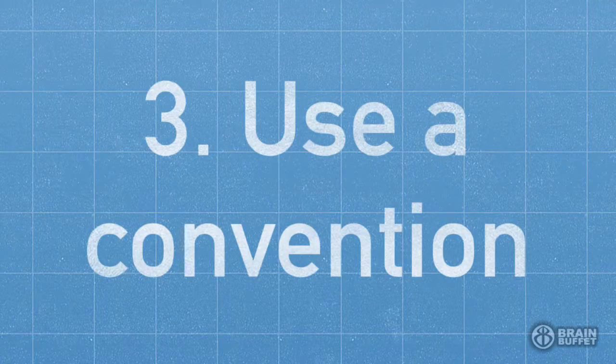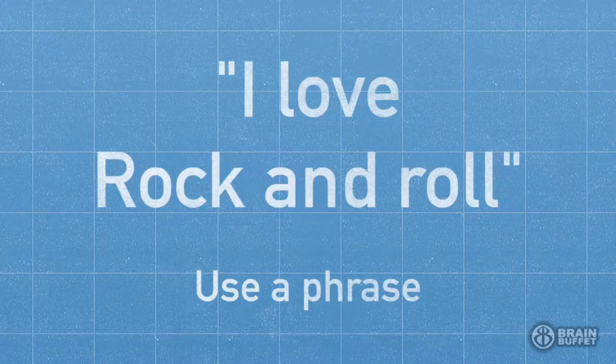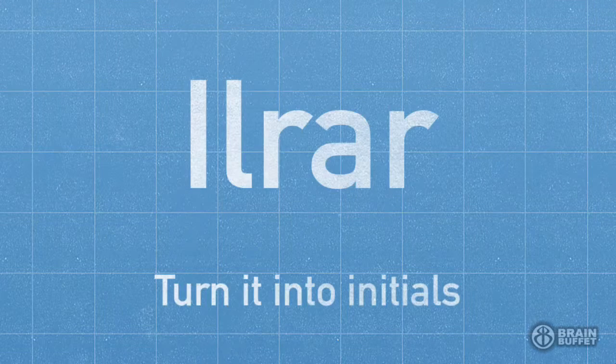Use a unique convention to help you remember the password, and if you can make it unique for every site, that's even better. Your password should be based on a phrase — 'I love rock and roll' will be our example. If you turn that into initials, it's no longer readable text, so it's a lot harder to remember unless you know the secret phrase.